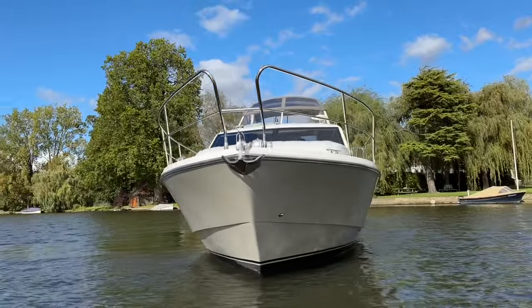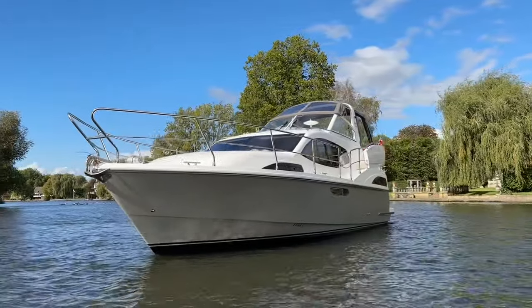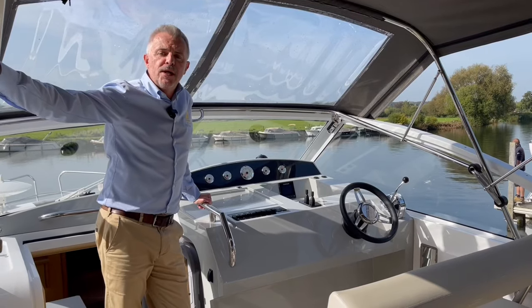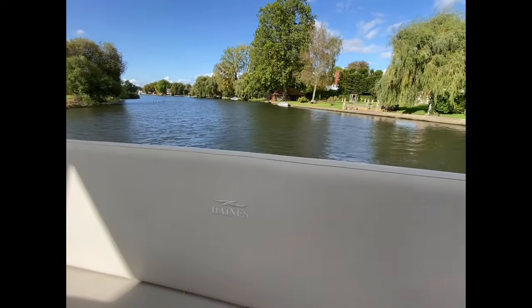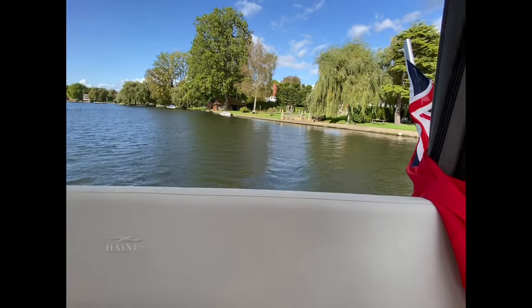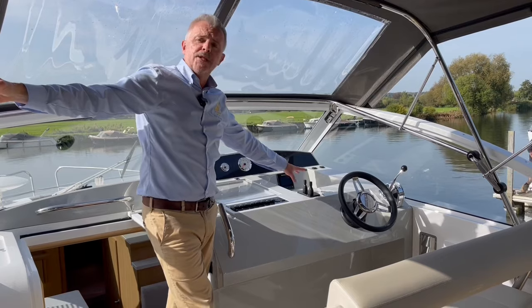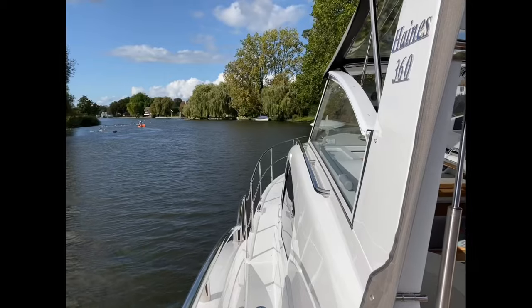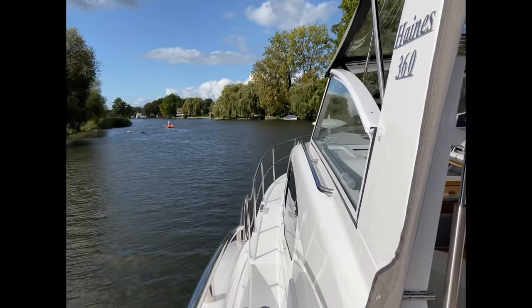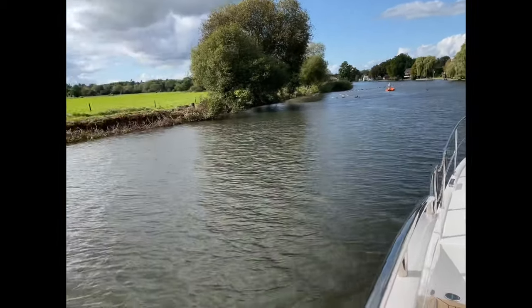The Haines 360 is a boat that can be configured in category B or category C, so offshore or inland waterways. This boat is configured as a cat C boat. We've really specced it to use on the inland waterways, so we specced it with a single engine. This particular boat has a Yanmar, complemented by bow and stern thrusters to make it easy to handle. The boat has a keel, so you'll find it very predictable and easy to handle at low speeds on inland waterways and really relaxed for cruising.